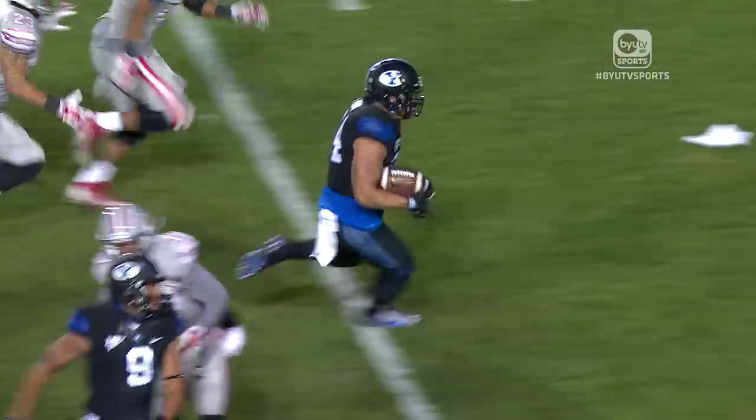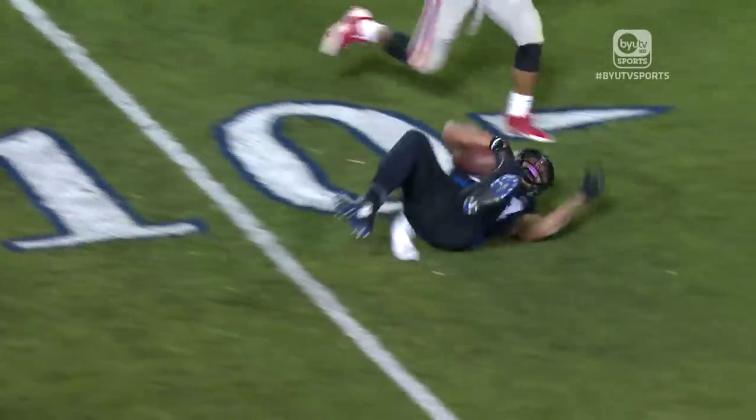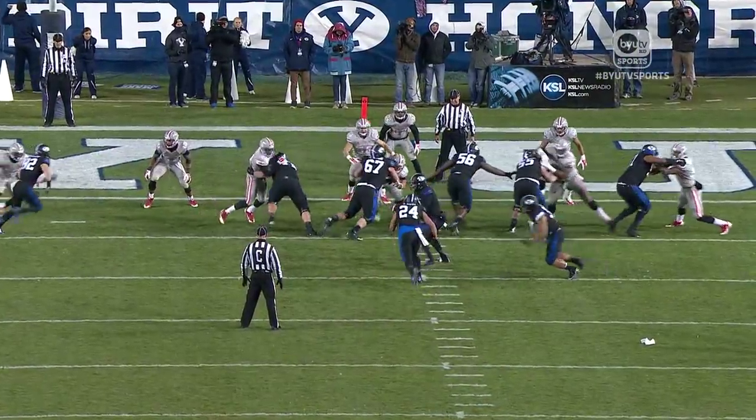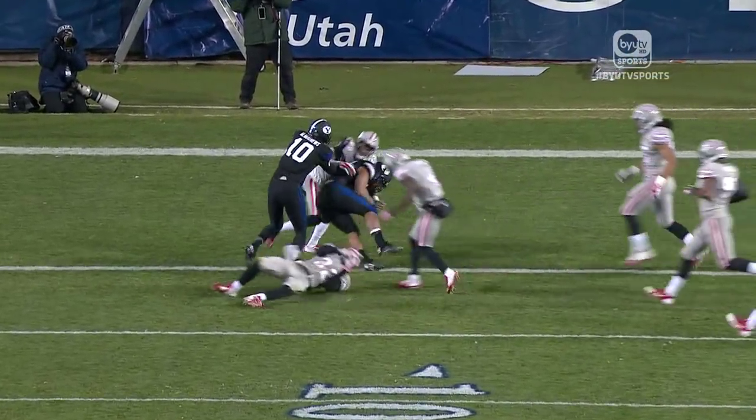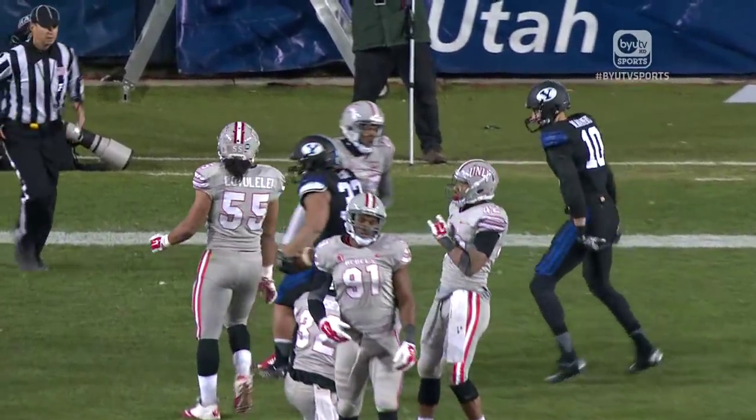BYU would respond with the run game. And Algie Brown — boy, it's good to have him back, Brian. It definitely is. It took a little bit for this BYU running game to take off in the first half, but the second half they came back and were able to pound the ground.